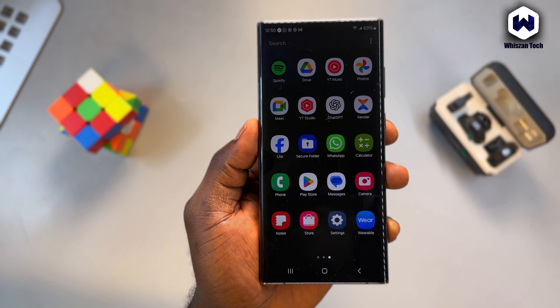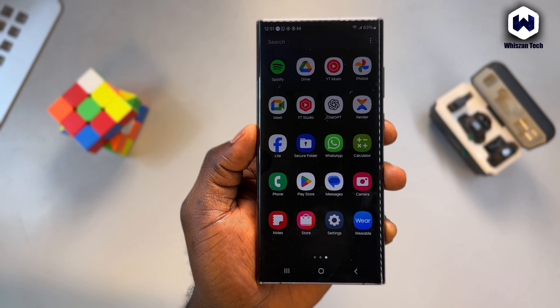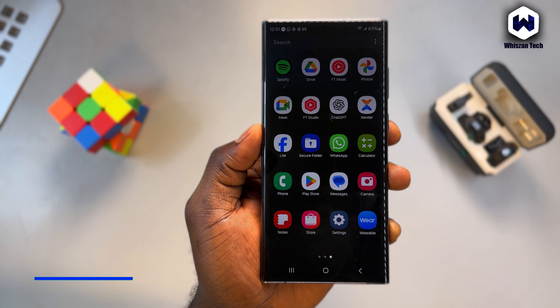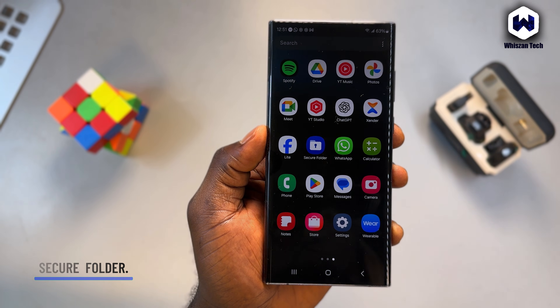What's up guys, welcome back to the channel. In my last video, I showed you five amazing Samsung features that many people don't even know exist. Today, we're continuing that flow by diving deeper into one of Samsung's most powerful privacy features: Secure Folder. If you've ever wanted a private space on your phone that no one can access, even if they have your password, this video is for you. Let's get into it.